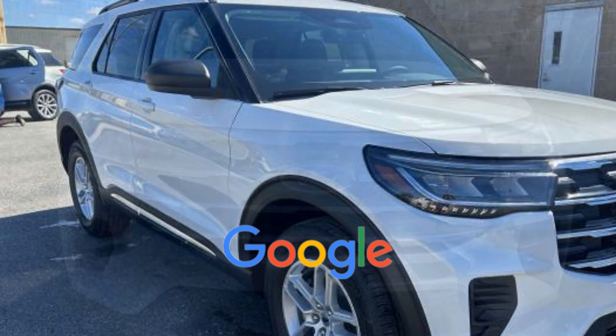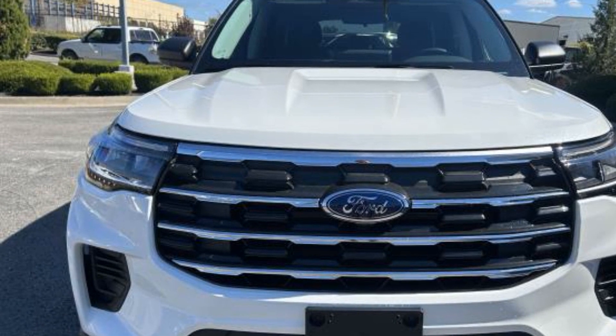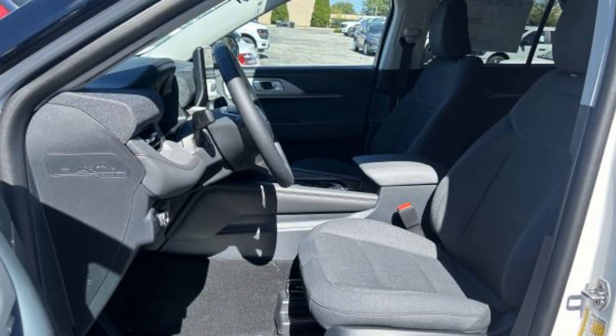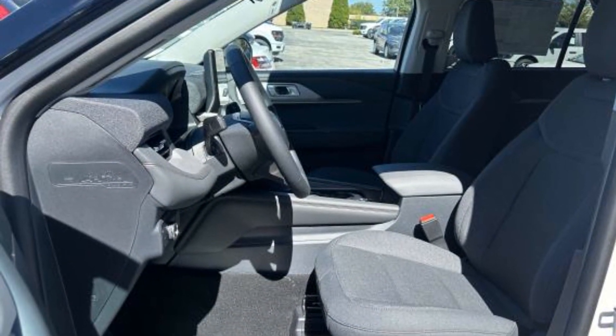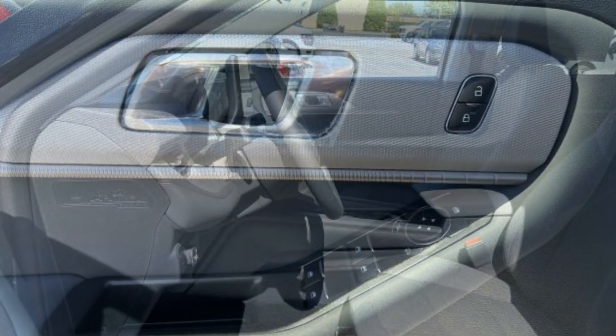This is a top-rated dealer. Don't risk the regrets. Test drive it today.